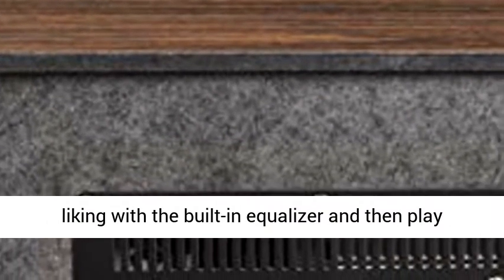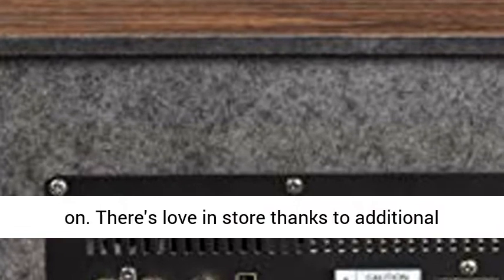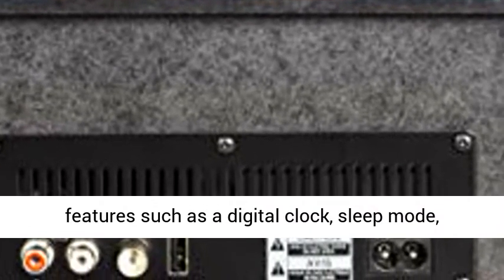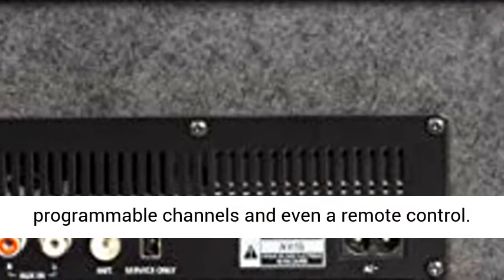Tweak the sound to your liking with the built-in equalizer, and then play on. There's love in store thanks to additional features such as a digital clock, sleep mode, programmable channels, and even a remote control.